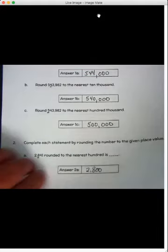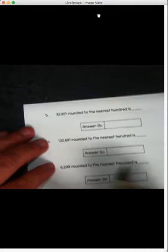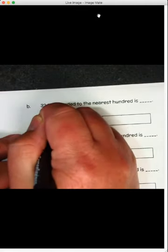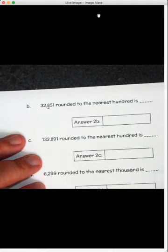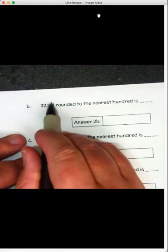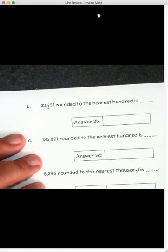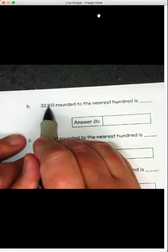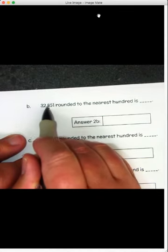Going on to our next page. We've got 32,851 rounded to the nearest hundred — underline the hundreds place. Rounding the eight: to the right of it is a five. Five or more, raise that score. So that eight becomes a nine. It's going to be three, two, nine, zero, zero: thirty-two thousand nine hundred.